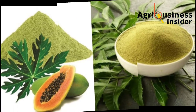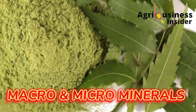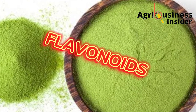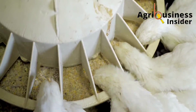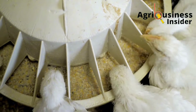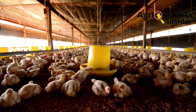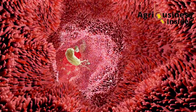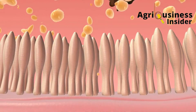Benefit number one: the combination of neem leaf powder and paw-paw leaf powder improves feed intake in broiler chickens. The neem leaf powder contains macro and micro minerals, while the paw-paw leaf powder contains flavonoids and other compounds which add flavor to the feed, improving palatability — meaning the chickens will eat more. Feed intake is also improved through better digestibility due to compounds like papain in the paw-paw leaf powder, which acts as an enzyme helping break down food.